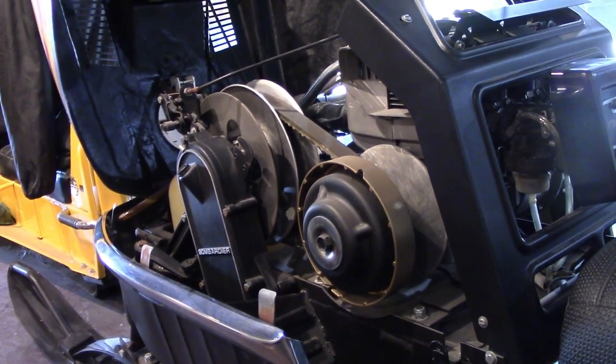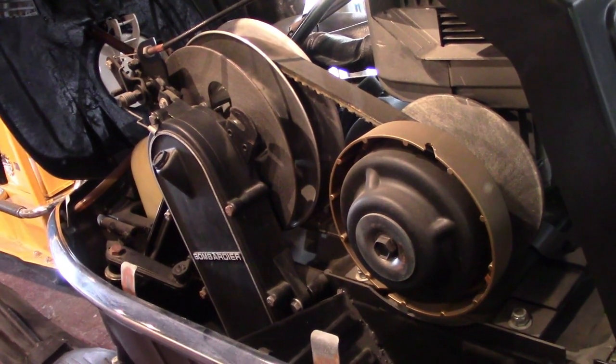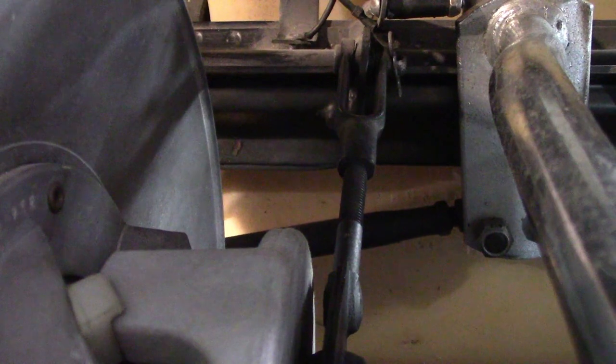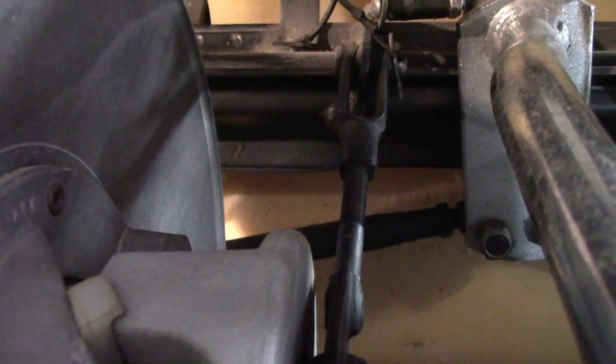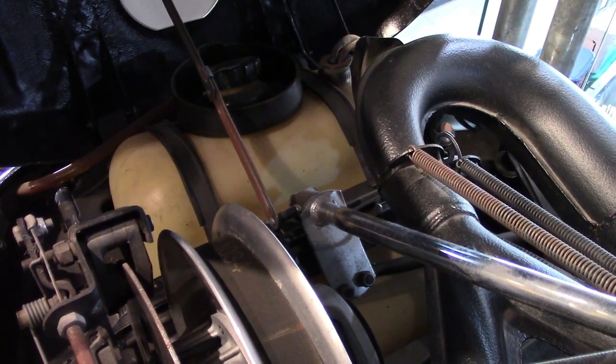Taking a look at the clutch, you can see that the primary was notched, so you could actually start it with a rope, much like you could a lawnmower or an outboard motor at that time. To change the belt, the adjuster for the secondary actually had to be removed so you could get the belt around the secondary, put the new belt back in, and then move that adjuster back into location, hopefully at the same alignment.